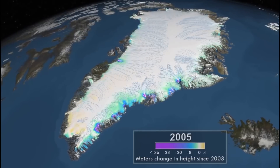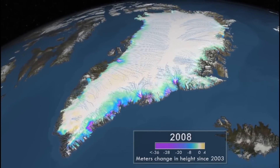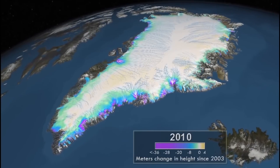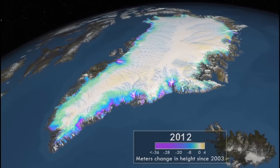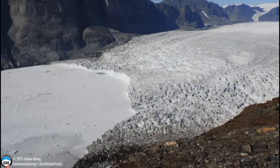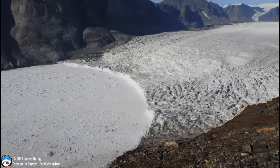So in Greenland we see all the outlet glaciers changing a lot. The interior is not changing, contrary to what models predicted with an increase in snowfall — we haven't seen any of that. The glacier changes around Greenland are over the whole island, not just in the southeast or central west, even in the north.